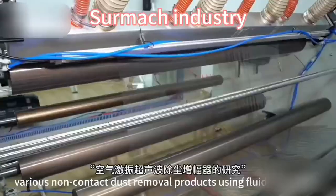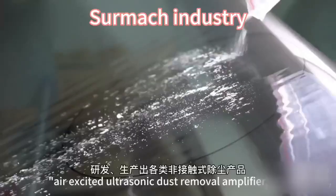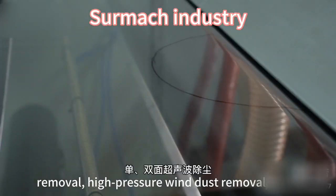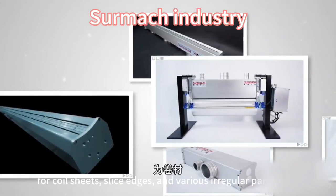Cermoc industry has developed and produced various non-contact dust removal products using fluid simulation technology through the research of air-excited ultrasonic dust removal amplifiers. Products include single and double-sided ultrasonic dust removal, high-pressure wind dust removal, rotating nozzle dust removal, etc.